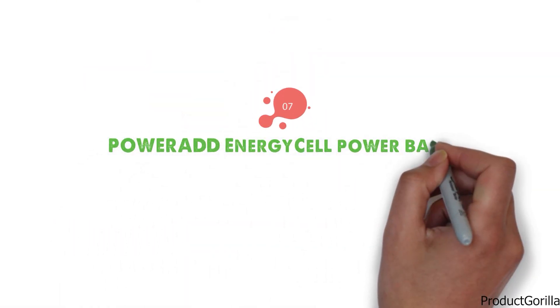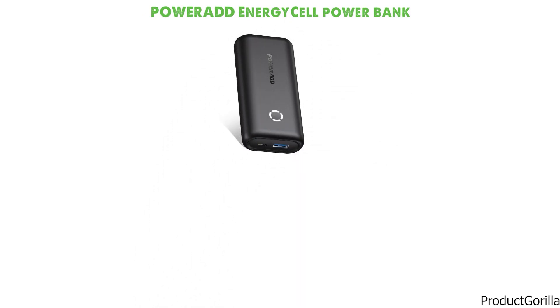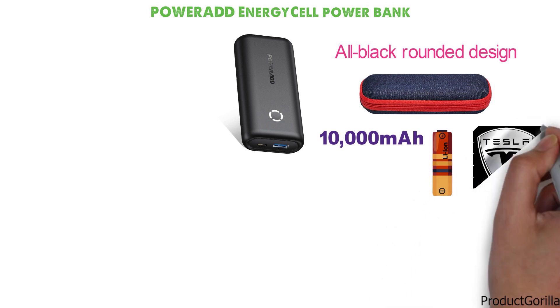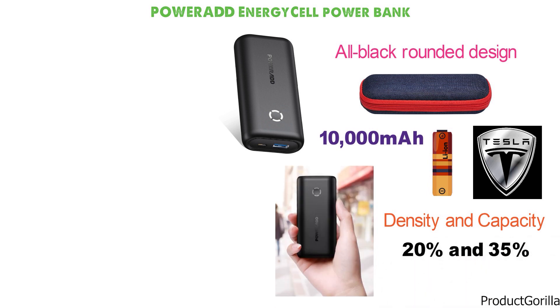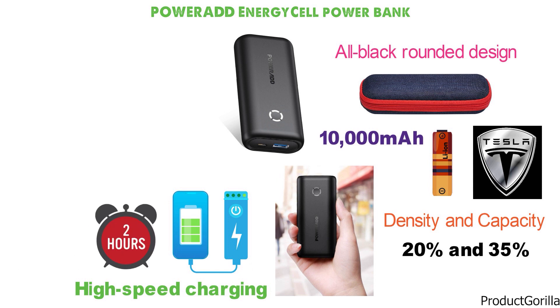At number seven, we have the PowerAd Energy Cell Power Bank. PowerAd has gone with a fairly basic look — an all-black rounded design that is similar in shape to a case for your glasses. This 10,000mAh power bank gets its thunder from the same battery cells used in a Tesla Model 3. These batteries increase density and capacity by 20 and 35% respectively to ensure the most compact power bank they can make. With its high-speed charging capabilities, the Energy Cell Power Bank has the juice to charge the latest smartphones in under 2 hours flat.